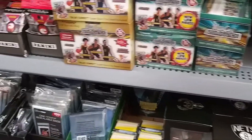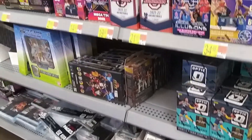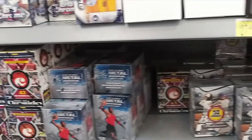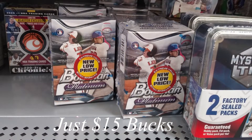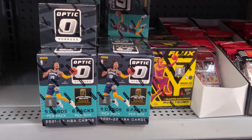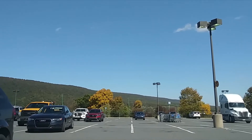I was hoping they'd have hanger packs of the prism product, but it doesn't look like it. But interesting — lots of stuff. Lots of stock in Wally World.